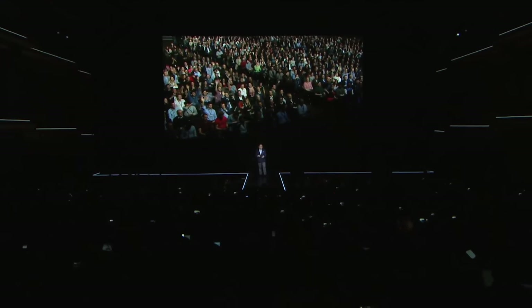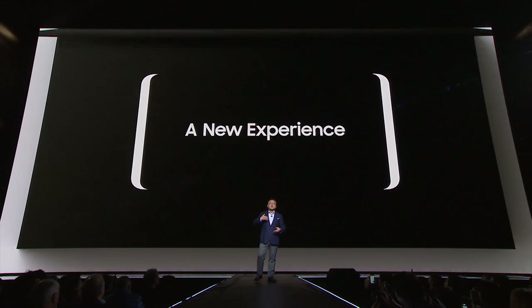Samsung's going early with the Note 8 this year, which is actually a bit weird, because its IFA press conference takes place just a week later in Berlin. In any case, with the Note 8 already announced, we're most likely dealing with new wearables and maybe some other connected gadgets from Samsung.